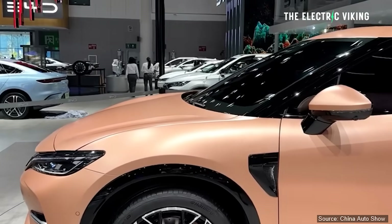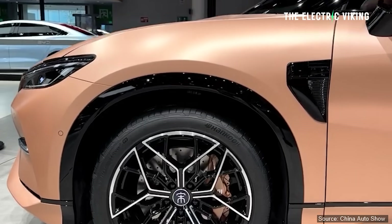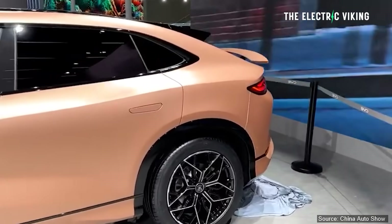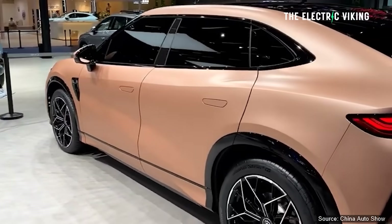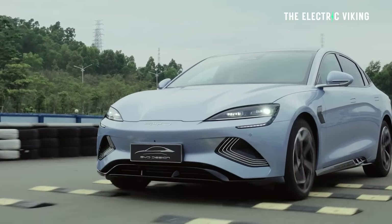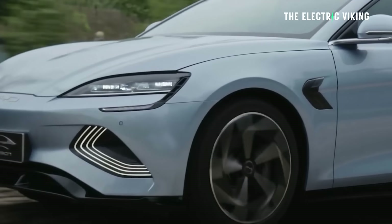One thing about this car I'm a big fan of is the C2B — cell-to-body — which is basically BYD seeing what Tesla was doing with structural battery packs and deciding to do the same. I'll give BYD credit for that. People say the Chinese copy, but if there's something good to copy, that's the smart move. It's a cell-to-body chassis — essentially a structural battery pack — and it's the same structural battery pack used in the BYD Seal.